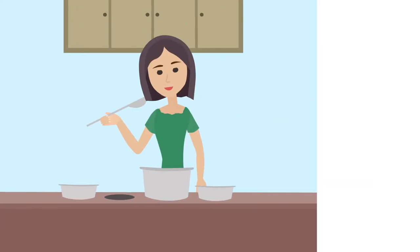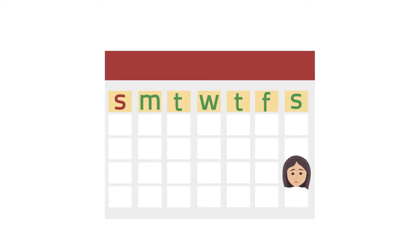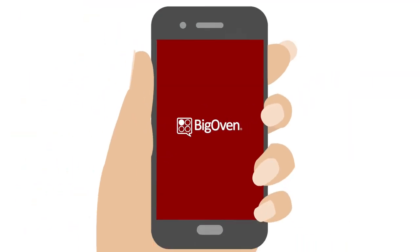Jennifer loves to cook, but cooking dinner for her family on weeknights and holidays was often challenging. Not anymore! Thanks to Big Oven, the award-winning free recipe app.